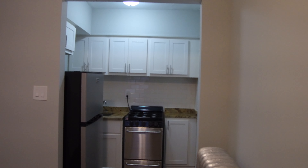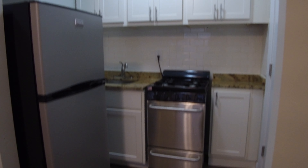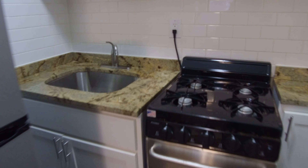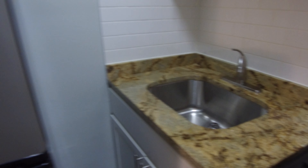On the far side over there you have shaker white cabinets with stainless steel pulls. You can see a nice stainless steel stove and fridge, and there's a really nice big deep sink on the side.